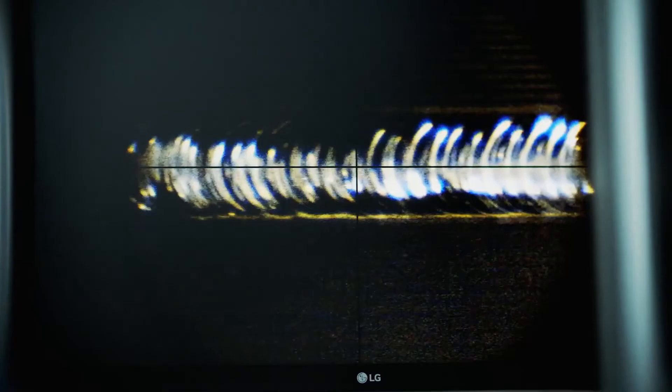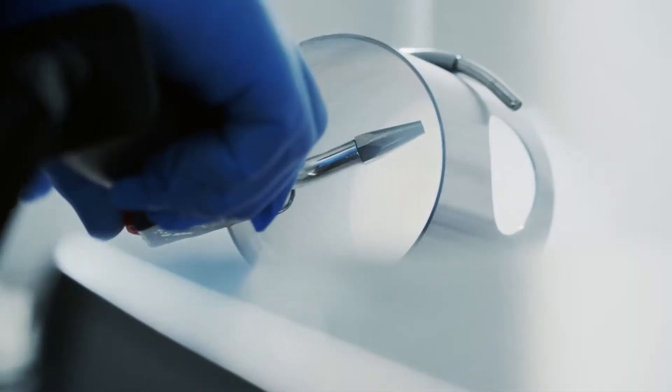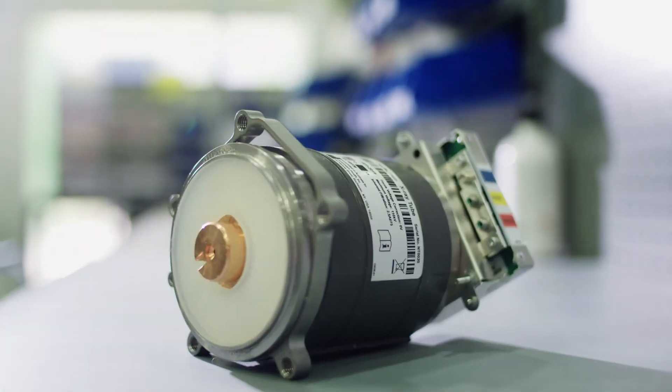that helped us crack the carbon nanotube challenge. And our carbon nanotube technology is a platform for many new modalities in X-ray. The possibilities are endless.